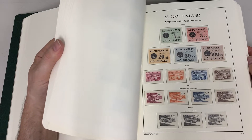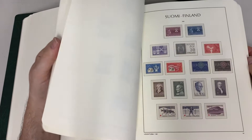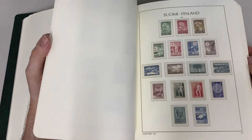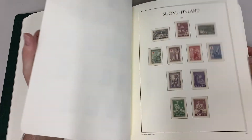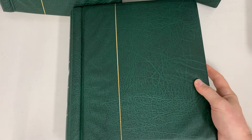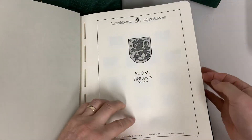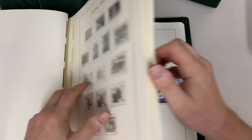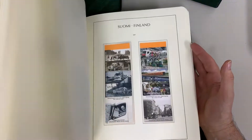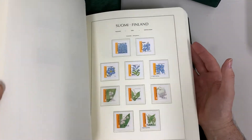Let's go to the next slide. The second volume — it's just the continuation, up to 2010. Again, a high degree of completeness for most of the period.